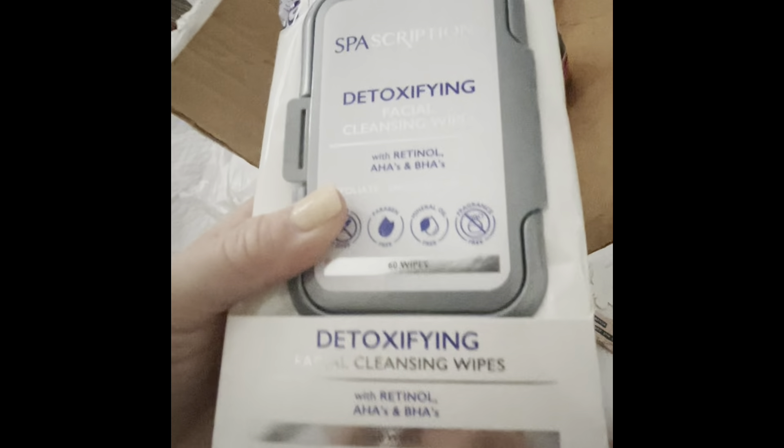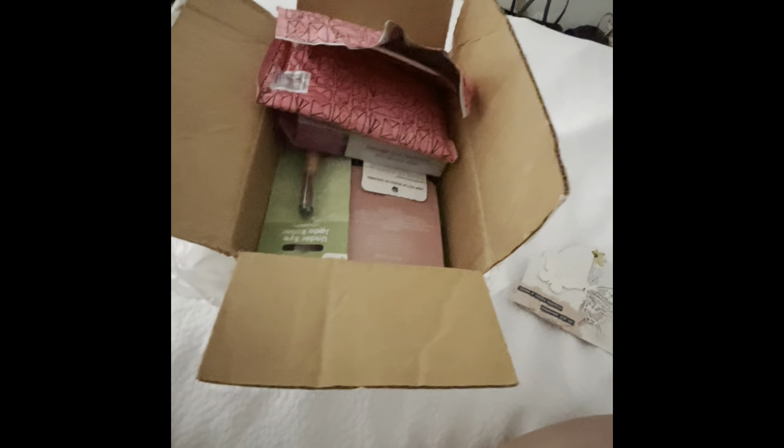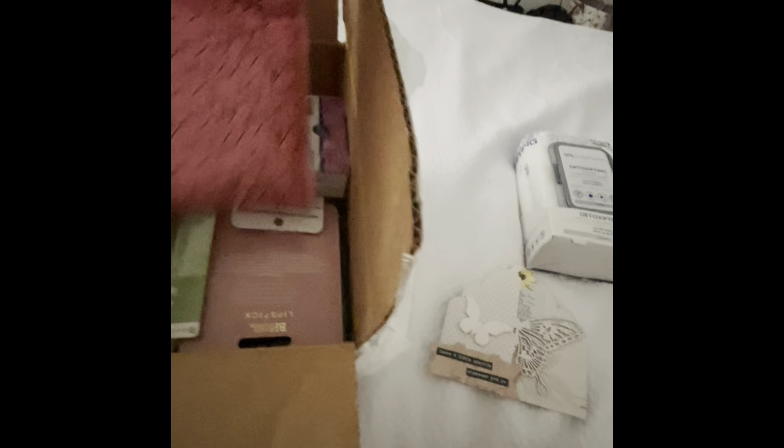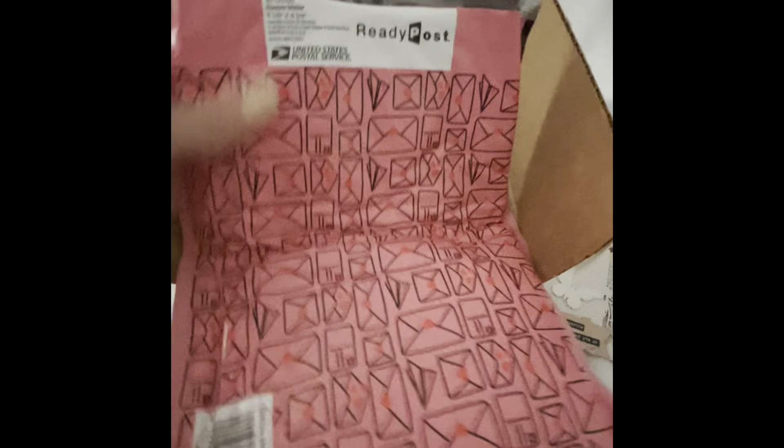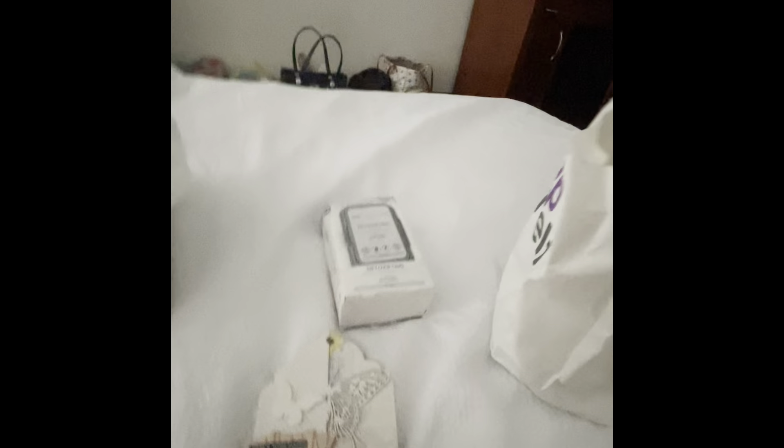And then what do we have here? We have Spa Scriptions Detoxifying Facial Cleansing Wipes. This is so cool, I don't have this. That's so neat. I wish you had this full, y'all — there's some stuff in here.